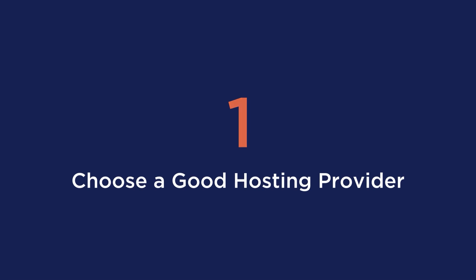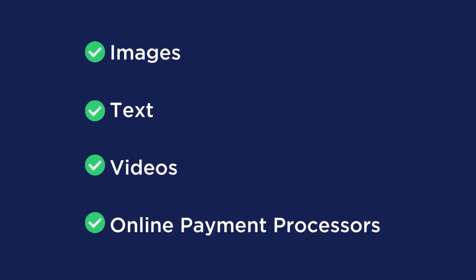Tip number one is to choose a good hosting provider. With selling on WooCommerce, your store is made up of images, text, videos, and online payment processors. And when it comes to putting in credit card details, if the user experiences a slow website, they might not feel so secure.